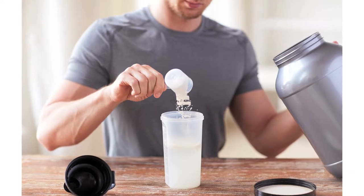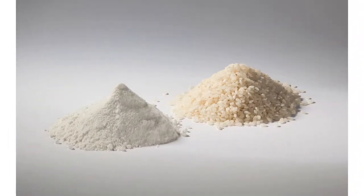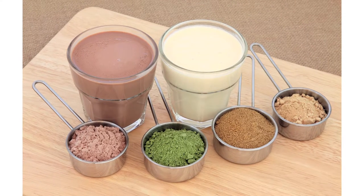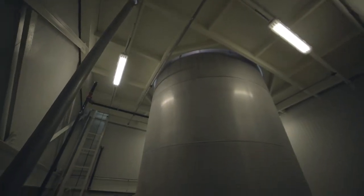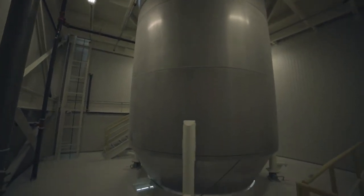It doesn't require multiple steps the way some typical types of drying do, where you have additional steps after the initial drying phase. It's also a continuous process as opposed to a batch process, so you're not stopping between batches or cleaning in between — you can run it continuously for 24 hours a day without ever going down.